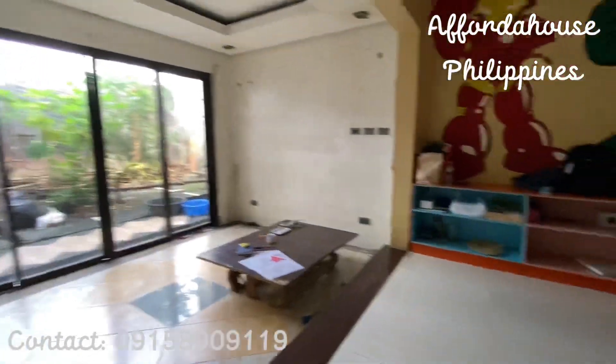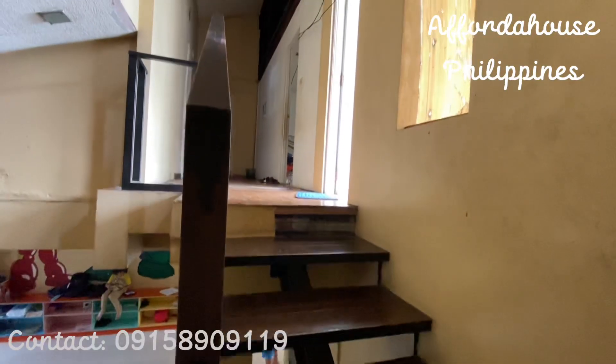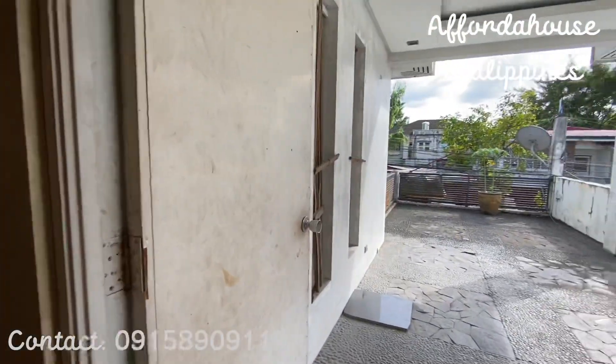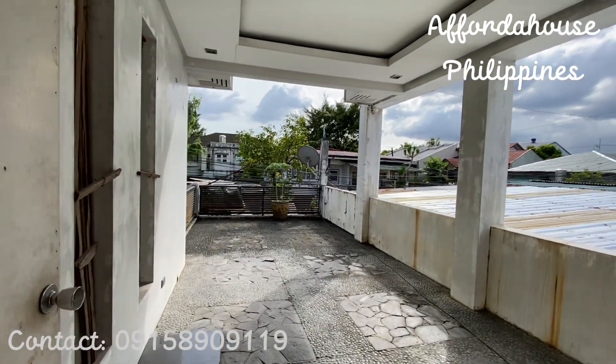Now we're going up to check the second floor. The people you can see here in the property are the caretakers. This is the terrace of the property and it's very spacious as well.